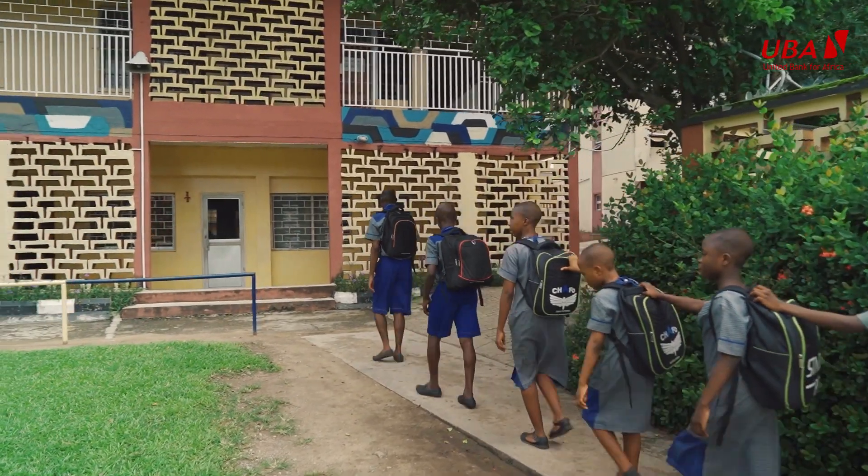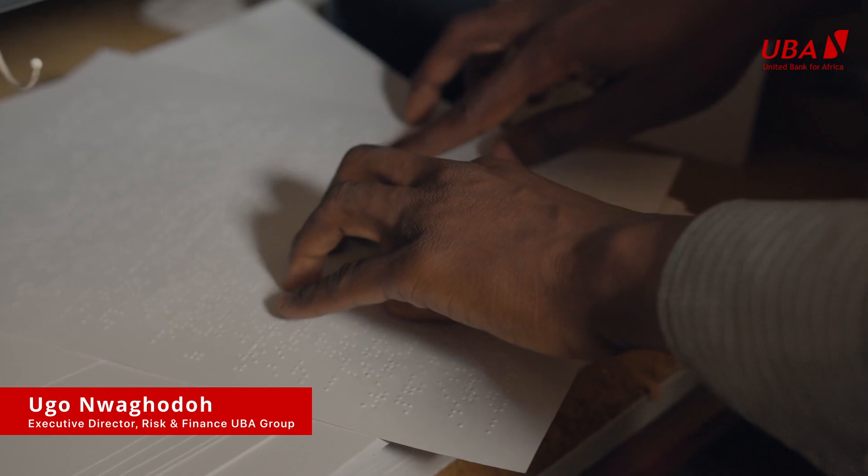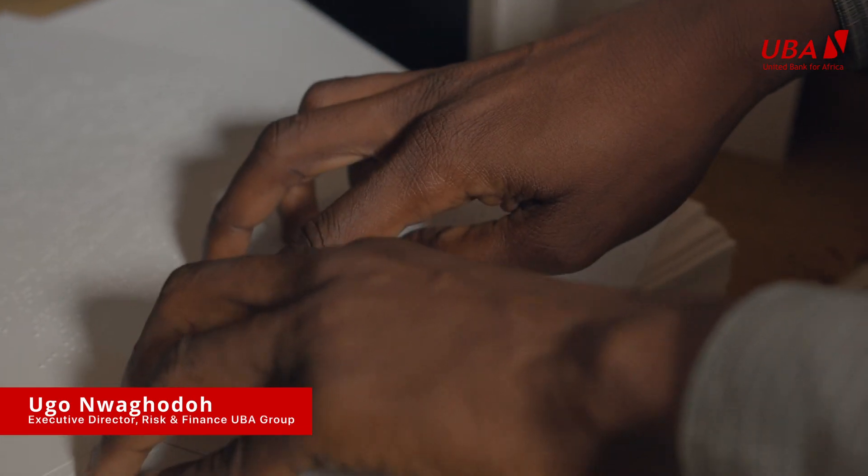In our quest to drive all-encompassing financial inclusion, we decided to support the visually impaired by developing Braille account opening forms. Because obviously, to start a banking relationship, the starting point is the account opening process. So the Braille account form is just writing on the existing account opening package.